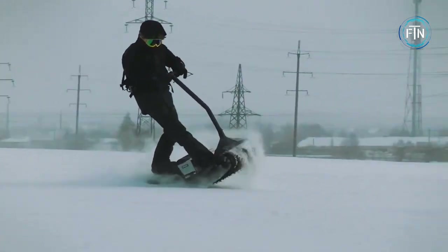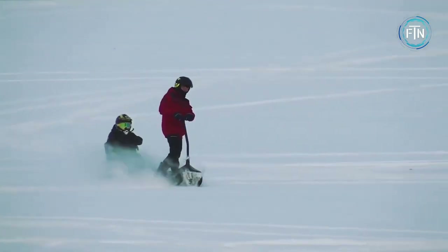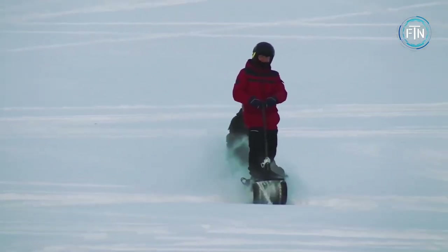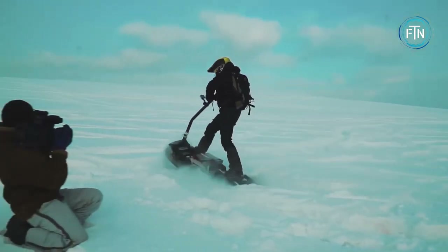With its sleek design and advanced technology, the electric motor snowboard is a must-have for any snowboard enthusiast. Made with high-quality materials built to withstand even the toughest conditions, its powerful electric motor provides smooth and steady acceleration, allowing you to effortlessly navigate through the snow.